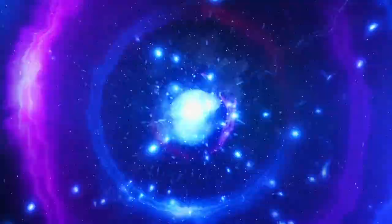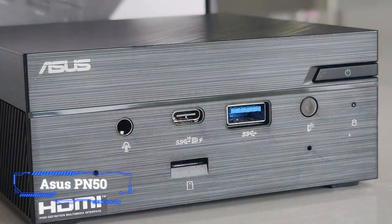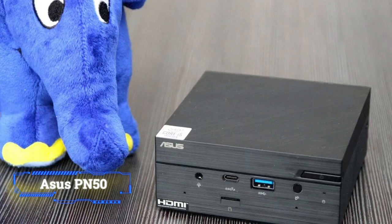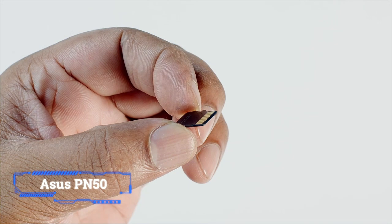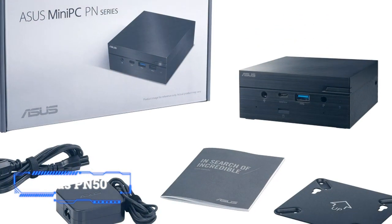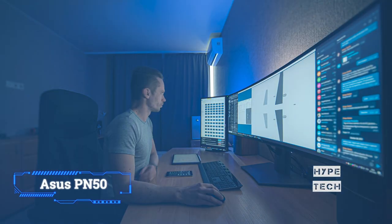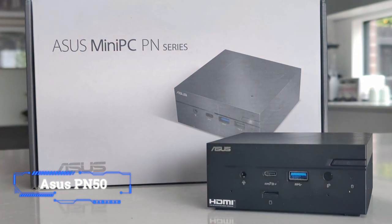Coming in at number 8, the Asus PN50. A barebones mini PC comes without memory, storage, or an operating system, so it's not ready to use out of the box. But if you're comfortable installing these things yourself, it's often more economical to buy a barebones system, especially if you need a large SSD for storing big video files or games, or 16GB of memory for editing high-resolution photos and videos. We like the Asus PN50 barebones mini PC because it offers AMD Ryzen processors, good performance for everything from web browsing to light gaming, and it squeezes in all the ports most people need, including a microSD card slot on the front.